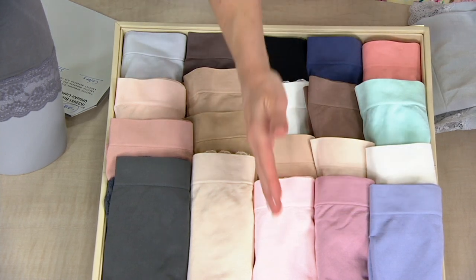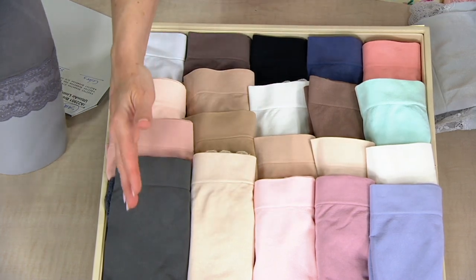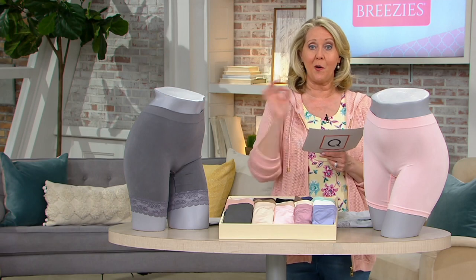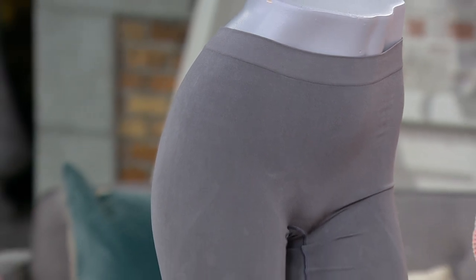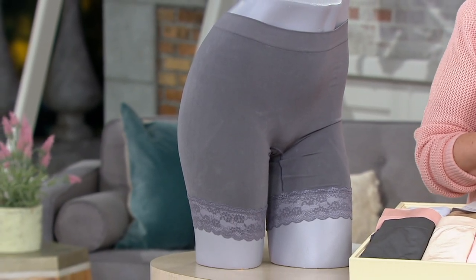So to recap: mauve, basic, nudes, and graphite — all in sizes small through 4X. Save the $7 and get it while it's on sale. Now we're going to talk with Kalina about this product.